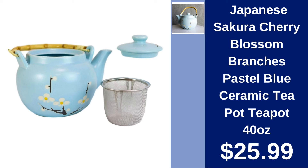Japanese Sakura Cherry Blossom Ceramic Teapot. Brew in beauty with this 40 oz Japanese Sakura Cherry Blossom Ceramic Teapot. Perfect for tea lovers who appreciate elegance. Available for $25.99.